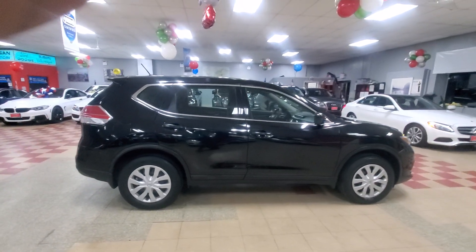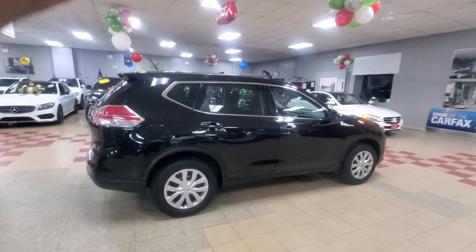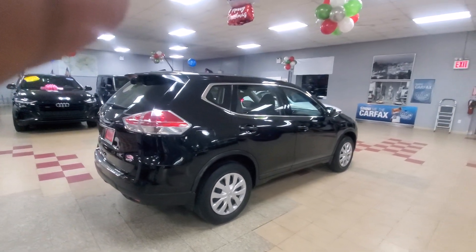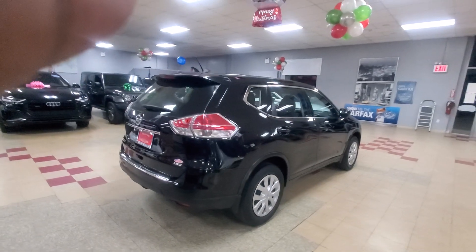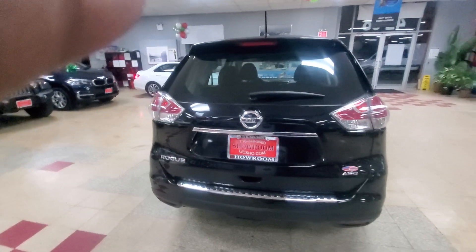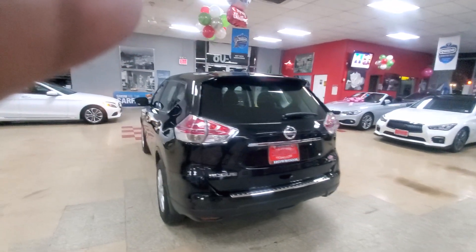This is a 2016 Nissan Rogue that we're bringing to you from Showroom Auto. As I said, this one has been completely reconditioned — a lot of new things. It's in absolutely great shape, exterior and interior. All right, let's go inside.